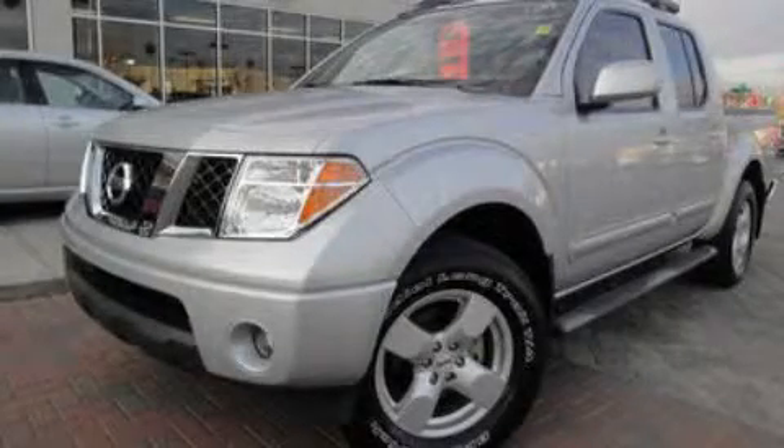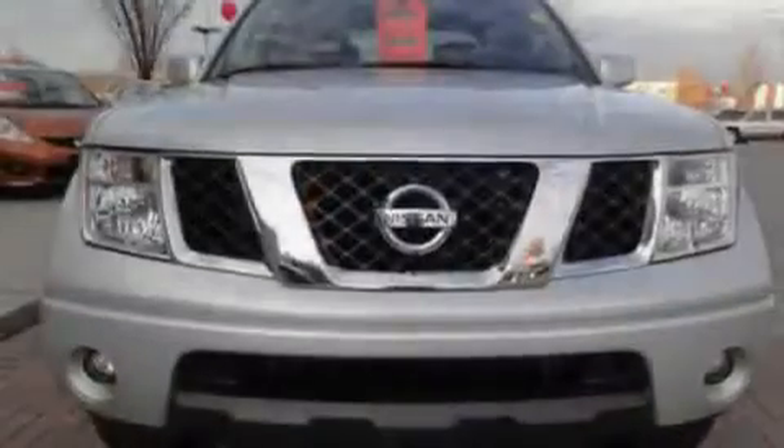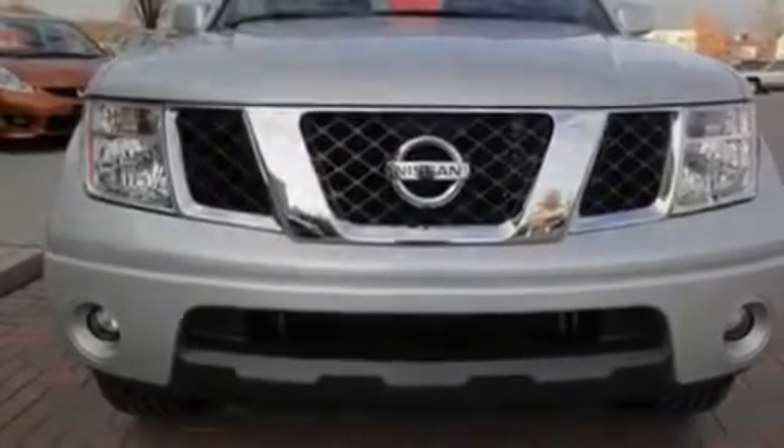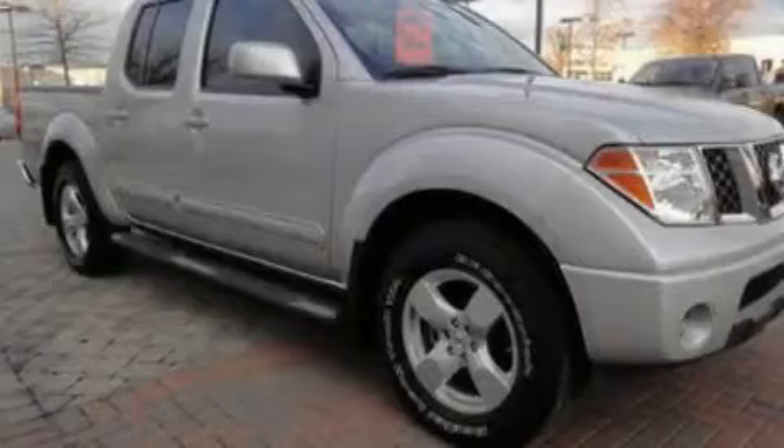This is a 2008 Nissan Frontier. It has the power to move what you need and the look too. It has a 4.0-liter six-cylinder engine and an automatic transmission.